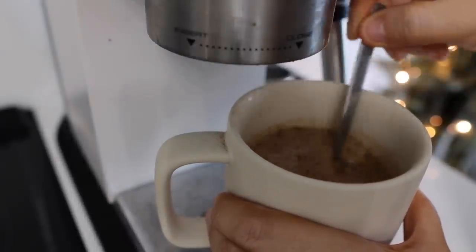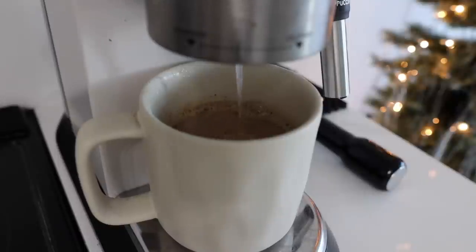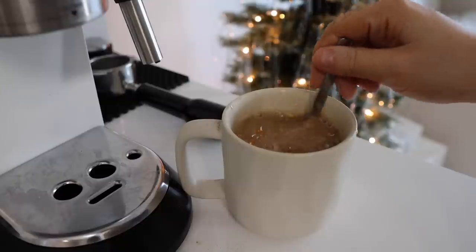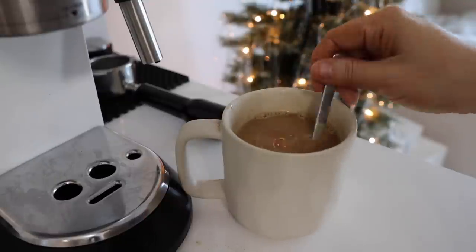I do have the frother that can warm up my milk. Let's give it one last stir. In the morning I don't put any syrups in my hot coffee — I just keep it very simple when it comes to warm coffees.